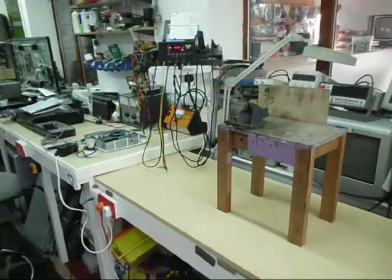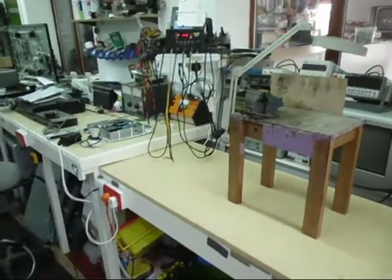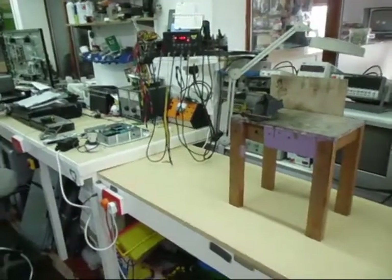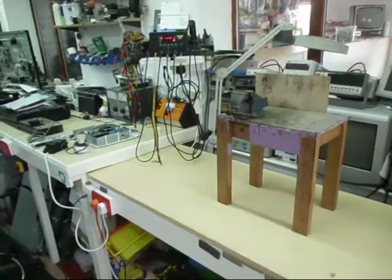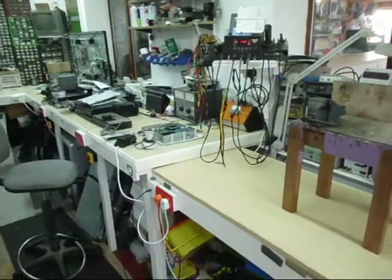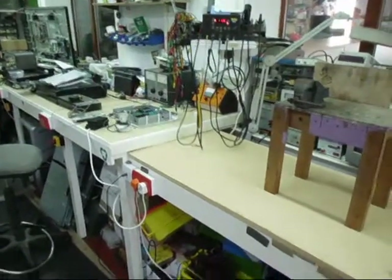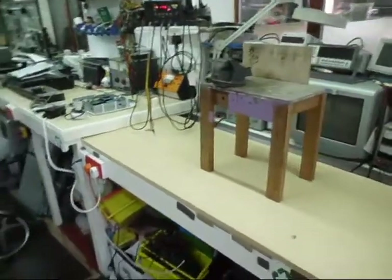I've been into electronics since the age of about six years old. Me and my dad used to go out on country walks, and I'd be walking down a path and find part of an old radio or part of an old television in the bushes. I'd pull parts off it and bring it home — that's how it all really started.